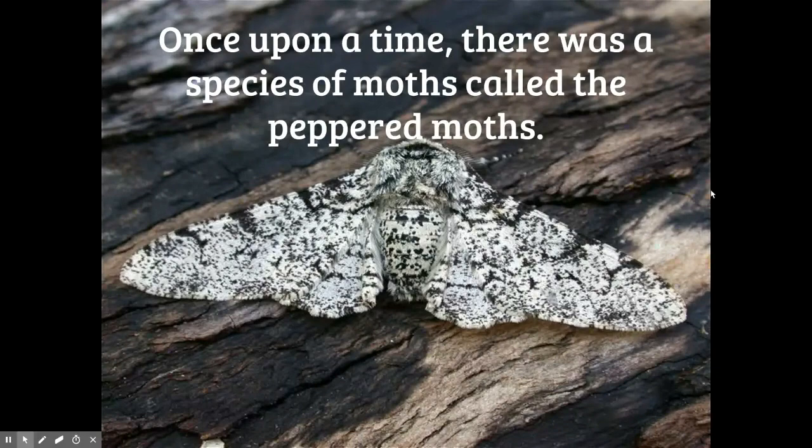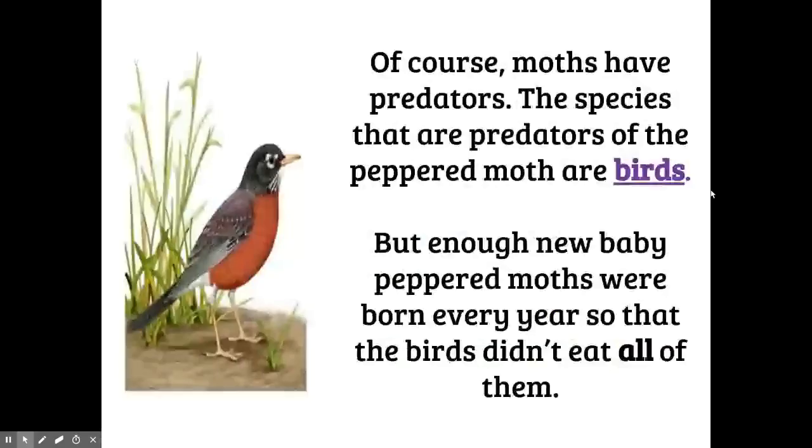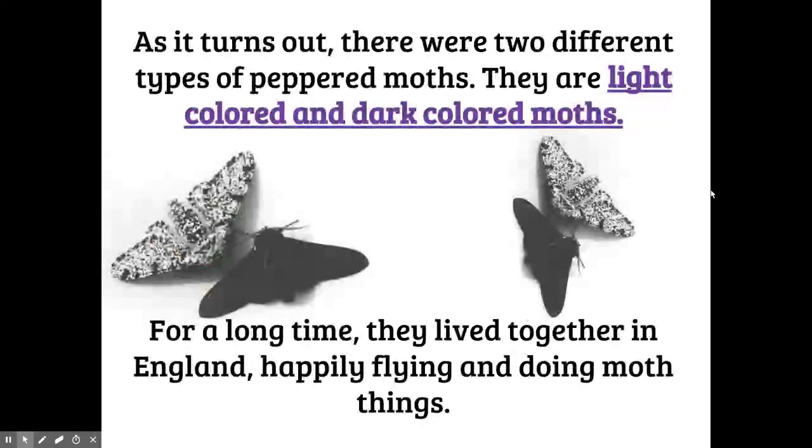Once upon a time there was a species of moth called the peppered moth. The moths lived in England — they flew around and did moth things all day. Of course, just like every species, moths have predators; the predators of the peppered moths are birds. Enough new baby peppered moths were born every year that the birds didn't eat all of them, so the population of peppered moths was pretty stable.